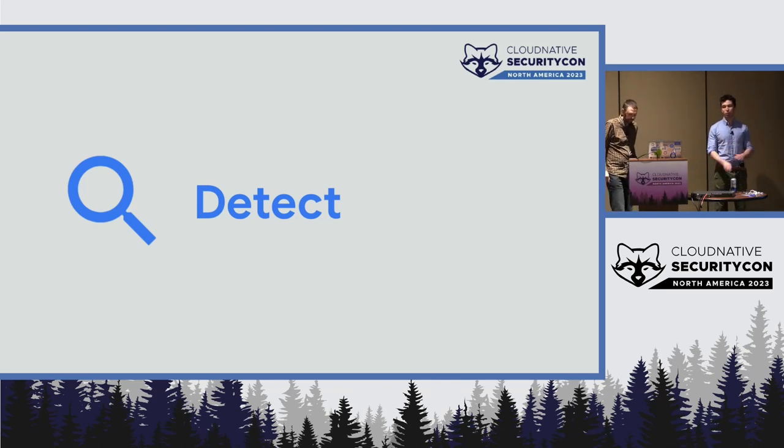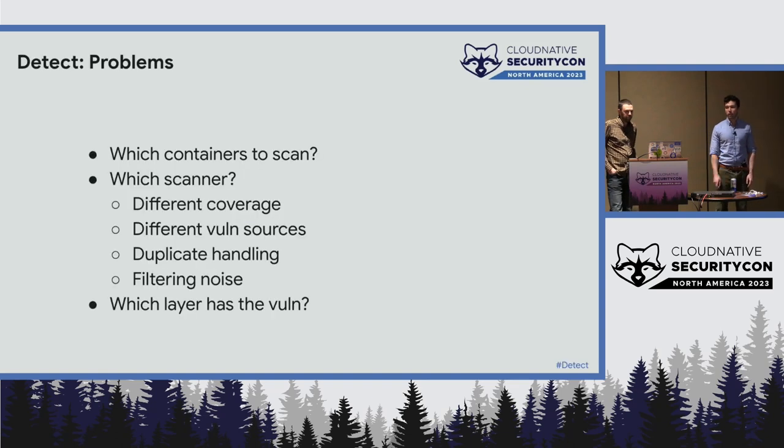The next part of our strategy is detection. Your vulnerability management program is only as good as your detection methods — if you're not detecting vulnerabilities, it's unlikely you're going to patch them. The problems: which containers do we need to scan? Not all containers are used — some are in dev, test, or just old. Which scanner should you use? They have different feature sets, different coverage owing to different vulnerability sources and techniques, and they may handle duplicates or filtering differently. And you need to know what layer has a vulnerability — is it in this container image or in some base image?